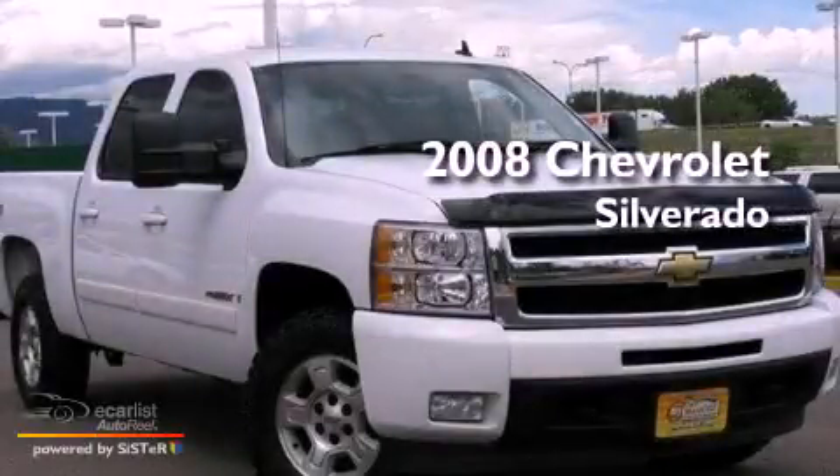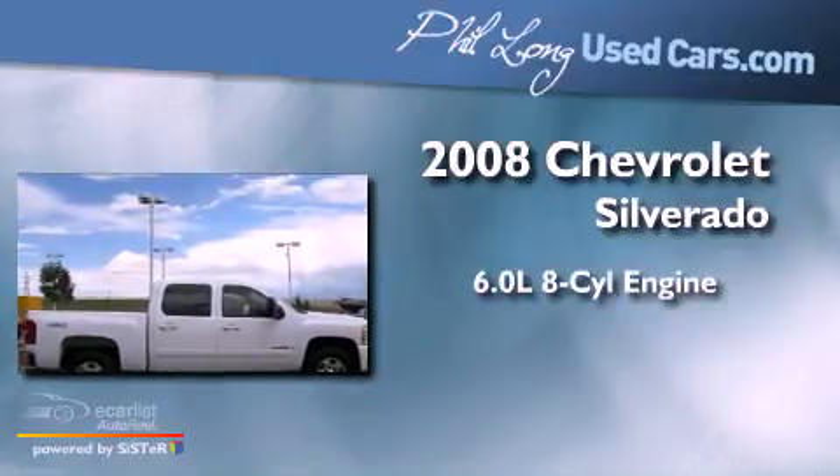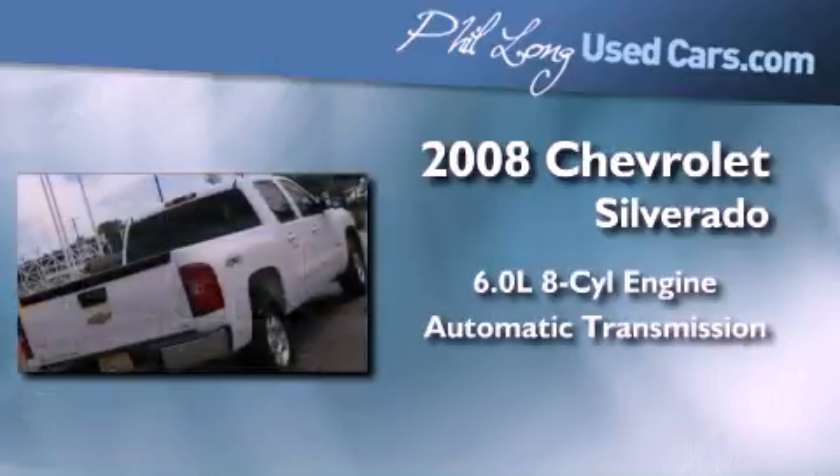This is a 2008 Chevrolet Silverado. It has a 6.0-liter eight-cylinder engine, an automatic transmission, and four-wheel drive.